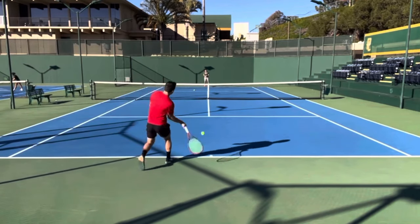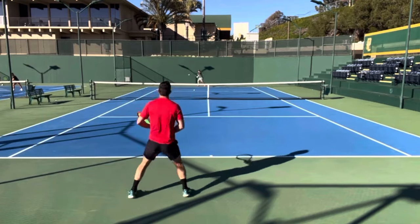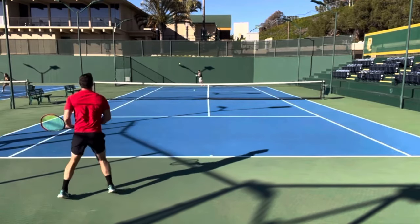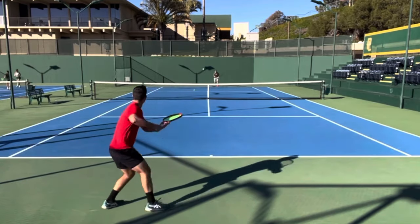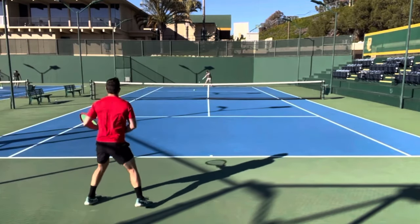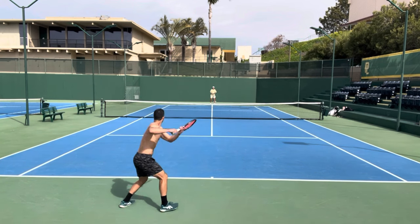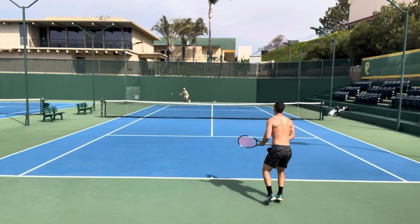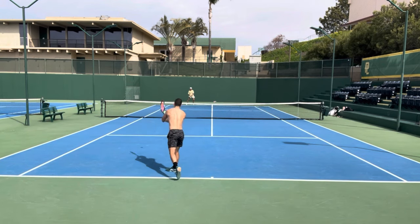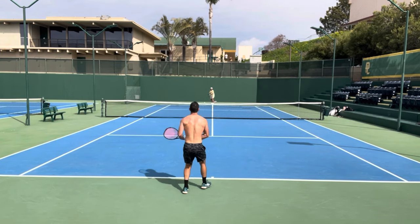Moving on to number four, it's going to be the Yonex V-Core. Yonex has gained a lot of popularity over the last five years and I would describe the V-Core as a spin-oriented racket that is well balanced and can also be used as a weapon when flattening out the ball. At number three it's going to be another Yonex racket as the E Zone takes this spot. The E Zone 98 is my current racket of choice and I would describe it as a very well balanced racket that's a little bit more crisp and control oriented than the V-Core.